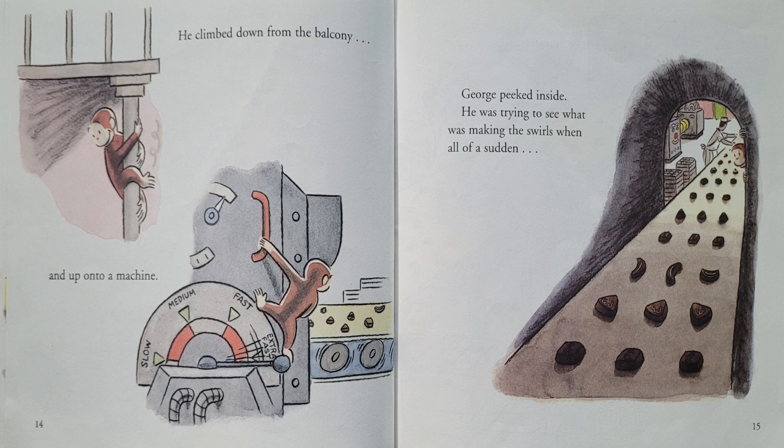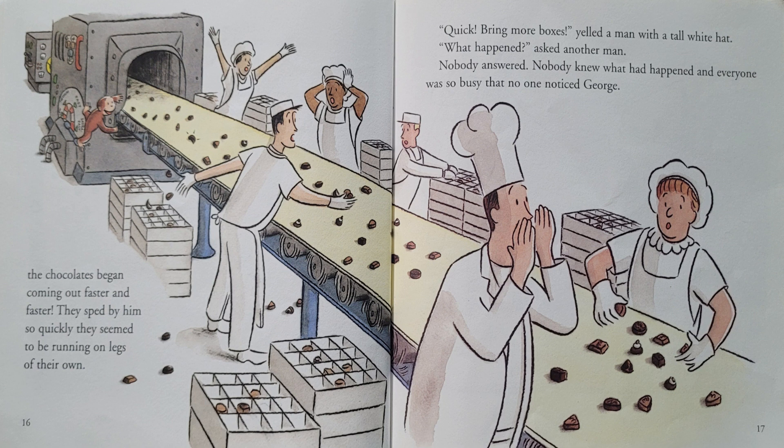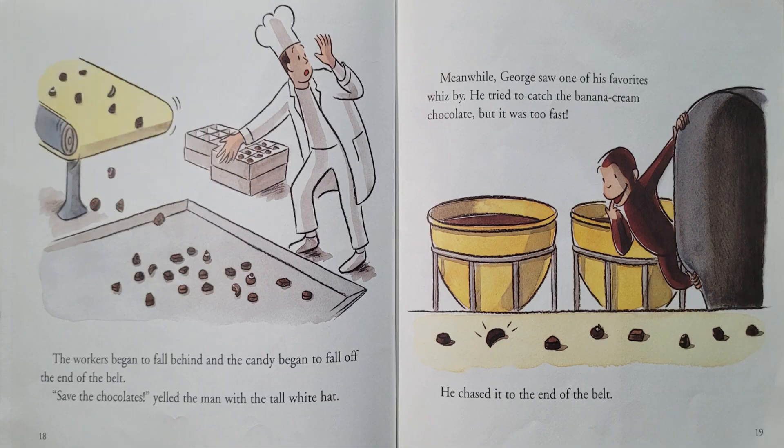He climbed down from the balcony and up onto a machine. George peeked inside. He was trying to see what was making the swirls when all of a sudden, the chocolates began coming out faster and faster. They sped by him so quickly, they seemed to be running on legs of their own. "Quick! Bring more boxes!" yelled a man with a tall white hat. Nobody knew what had happened and everyone was so busy that no one noticed George. The workers began to fall behind and the candy began to fall off the end of the belt.